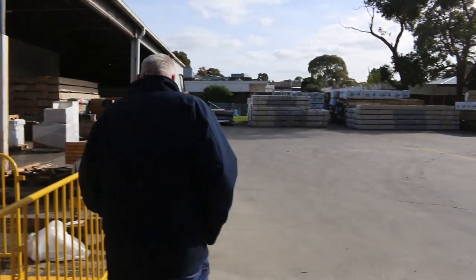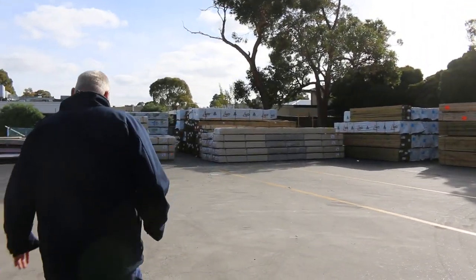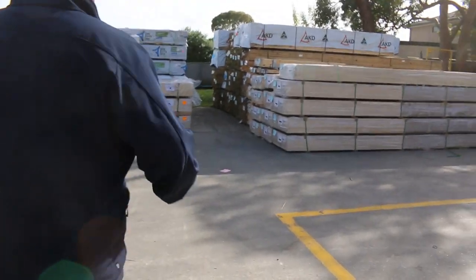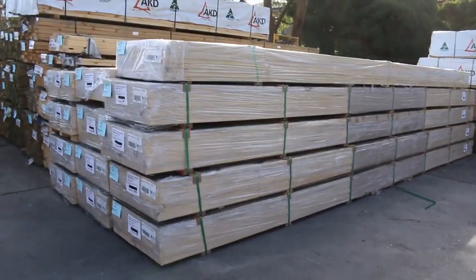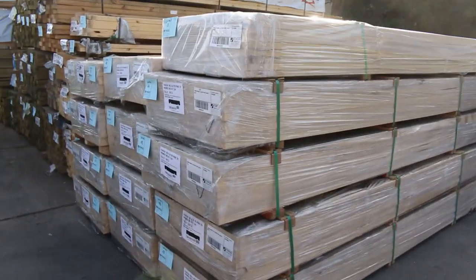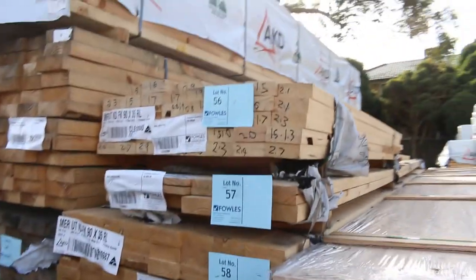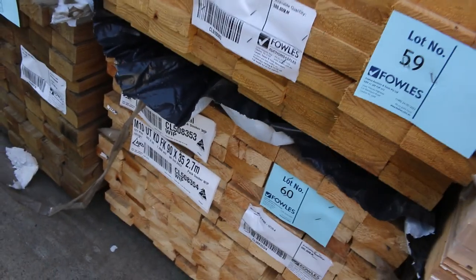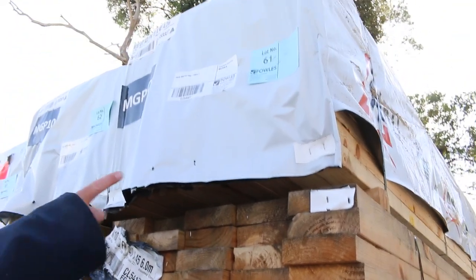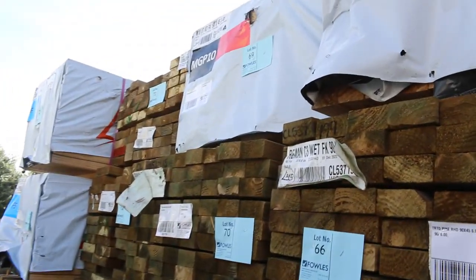We've had a semi-load of prime treated pine fascia come in. Have a look at all this — they're in 7.2-metre packs, also available in 6 metres, 5.4s, and 4.2s. There's also a couple of packs of 90x35 merch pine, some 90x35 M10 5.4s, 140x45 M10 6.0s, 70x45 M10 4.2s, and a pack of 190x45 M10 5.4s — that's lot number 69.